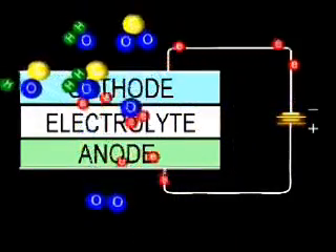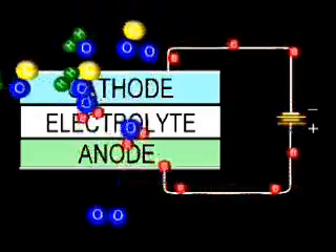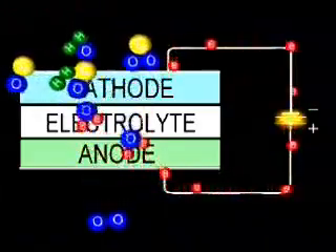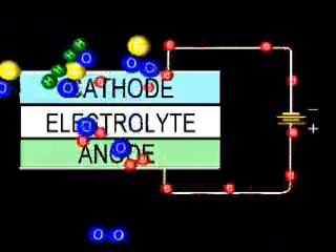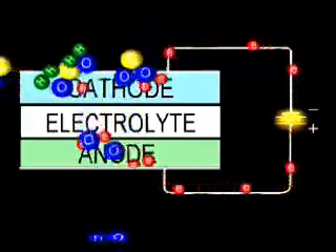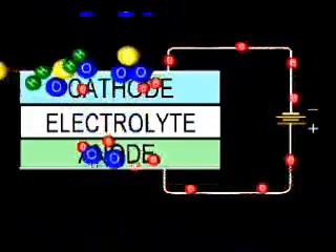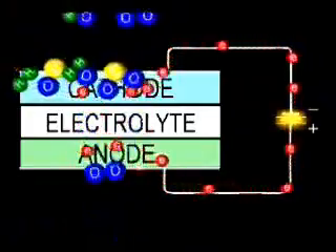For hydrogen production, the solid oxide electrolysis cell has conducting electrodes on either side of the electrolyte that produces hydrogen from steam on the cathode side, while oxygen ions are transported through the solid state electrolyte to the anode side, producing oxygen gas. The exiting mixture, which may be 90% hydrogen, is passed through a separator to purify the hydrogen.